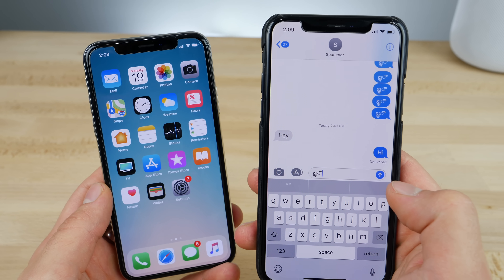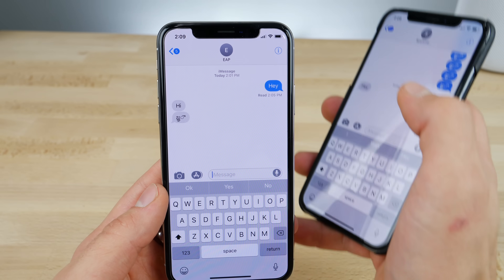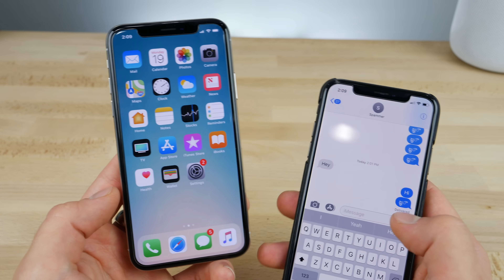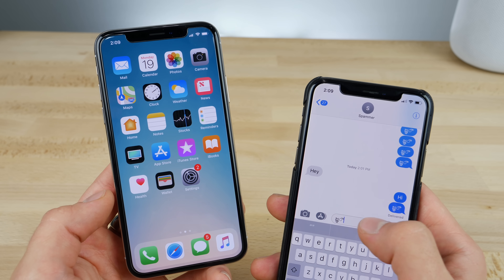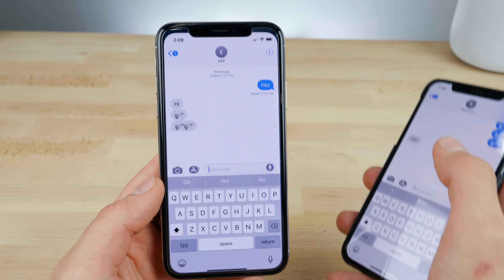Let's see what happens now when we send that text. It does arrive. The symbols are there and it works perfectly — no difference whatsoever. Previously it wouldn't even let you into the Messages app.